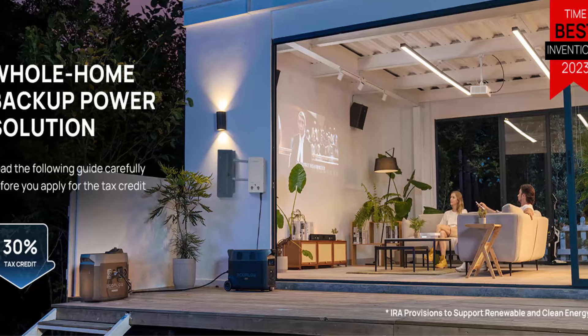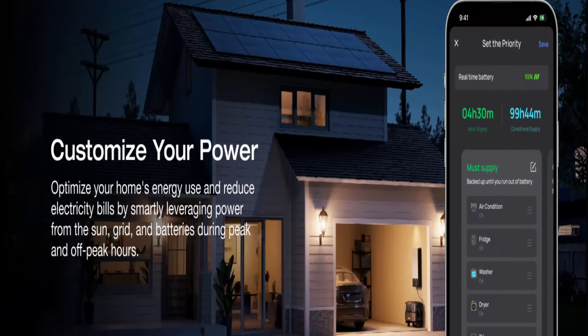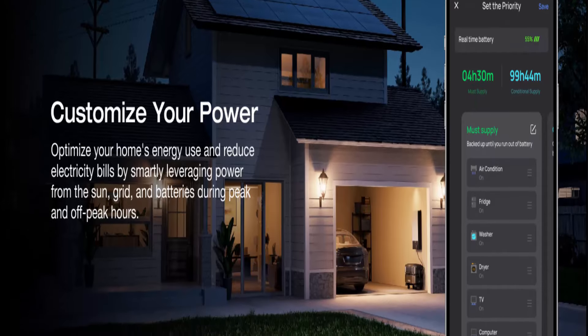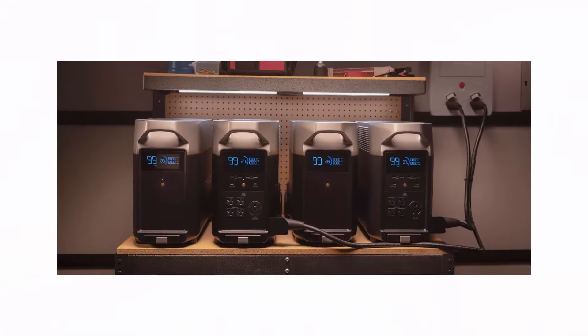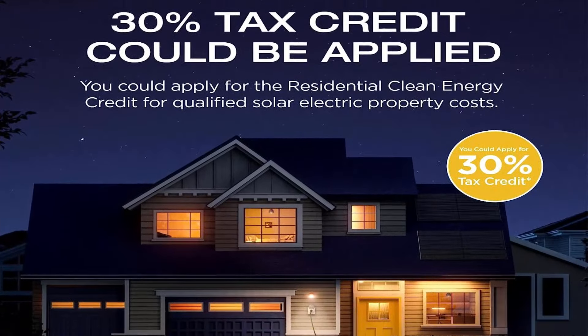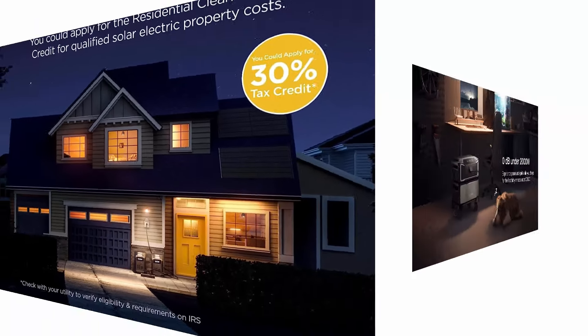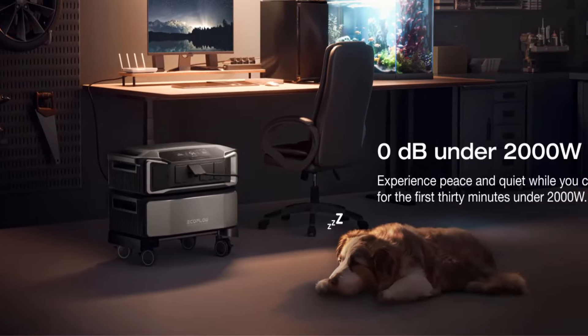Delta Pro isn't just a portable power station. It's the world's first portable home battery. Expandable capacity, 120/240 volt, 3600 to 7200 watt AC output, and more. The next leap in portable home power is here.